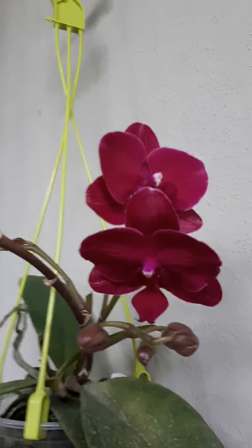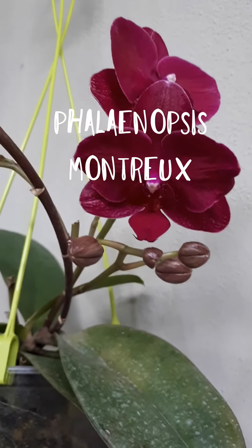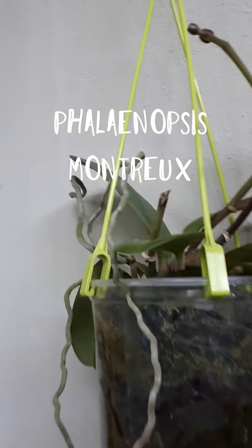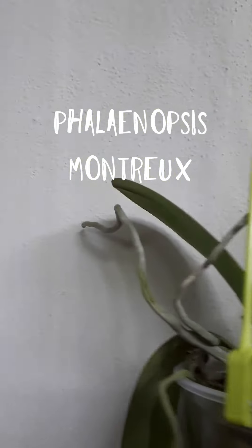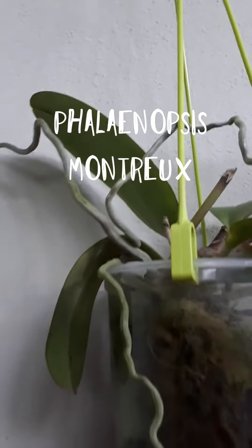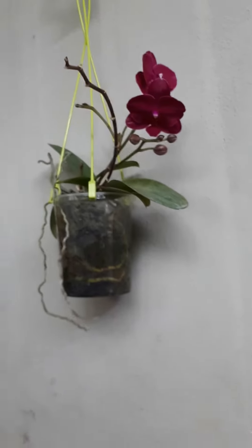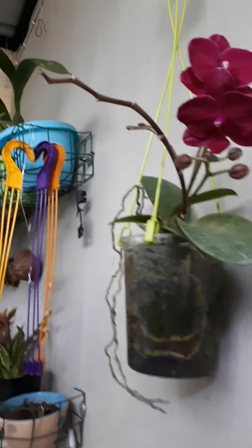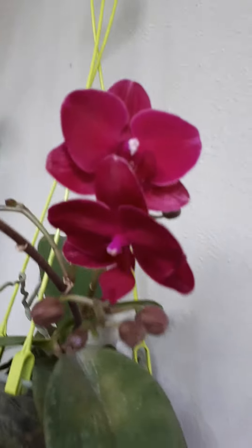Hello, it's me and my orchid. This is a Montreux phalaenopsis, which is a really very rare color to find here in my country. Unfortunately, she has two terminal spikes which are blooming, but she does have one keiki. I did pay a lot for her, although she had terminal spikes, because I do like those flowers for their color.